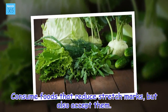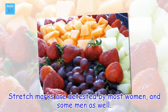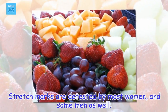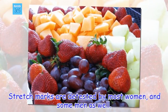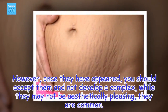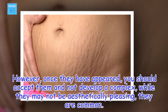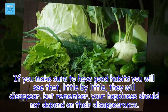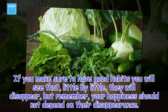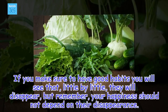Consume foods that reduce stretch marks, but also accept them. Stretch marks are experienced by most women, and some men as well. However, once they have appeared, you should accept them and not develop a complex. While they may not be aesthetically pleasing, they are common. If you make sure to have good habits, you will see that, little by little, they will disappear. But remember, your happiness should not depend on their disappearance.